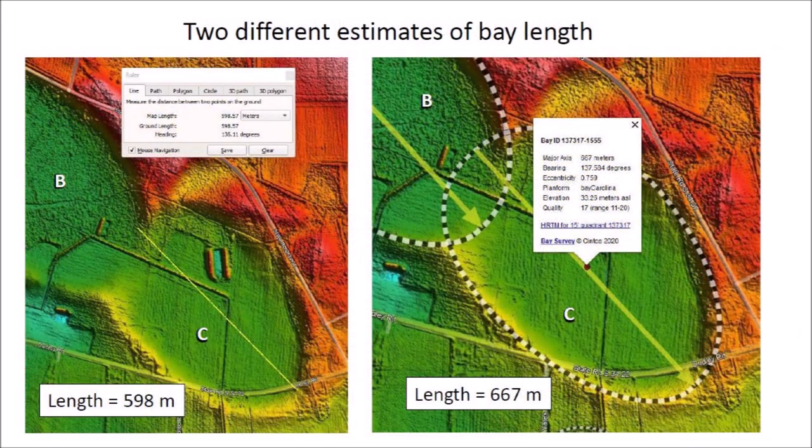The northwest rim of basin C was completely covered by the emplacement of basin B, which creates great uncertainty about the length of basin C. The left image illustrates a manual measurement using the Google Earth ruler that shows a length of 598 meters for what appears to be the inner dimension of the bay. The image on the right shows a length of 667 meters using the templates provided by the LiDAR visualization tool by Michael Davias.